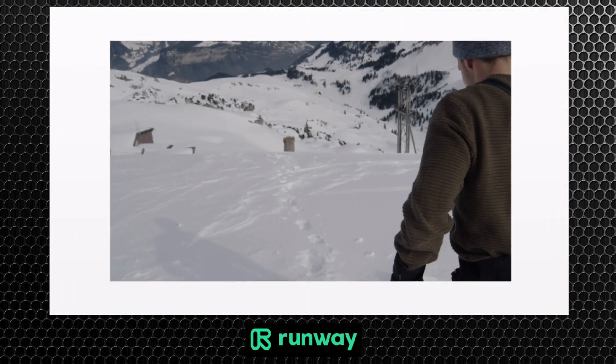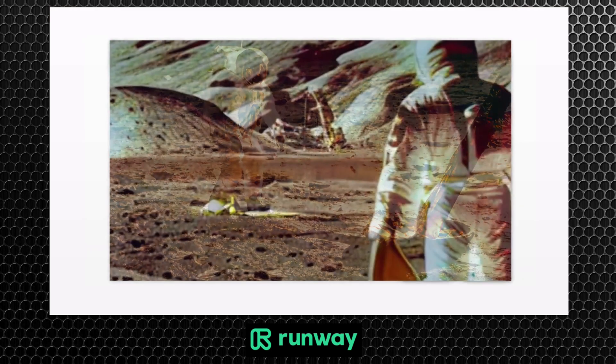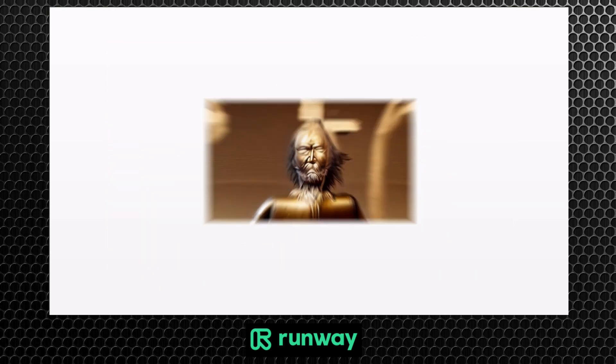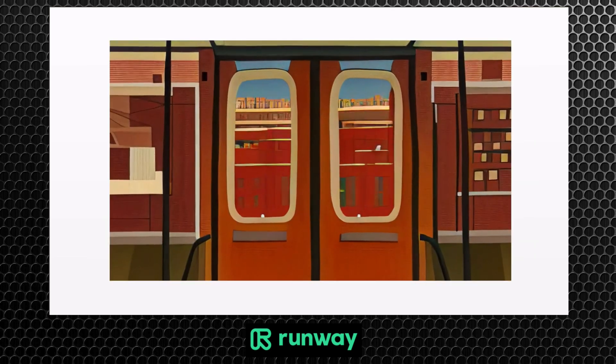Gen 1 is able to realistically and consistently apply the composition and style of an image or text prompt to the target video, allowing you to generate new video content using an existing video. We call this approach video-to-video, and we're incredibly excited to share a few early use cases.